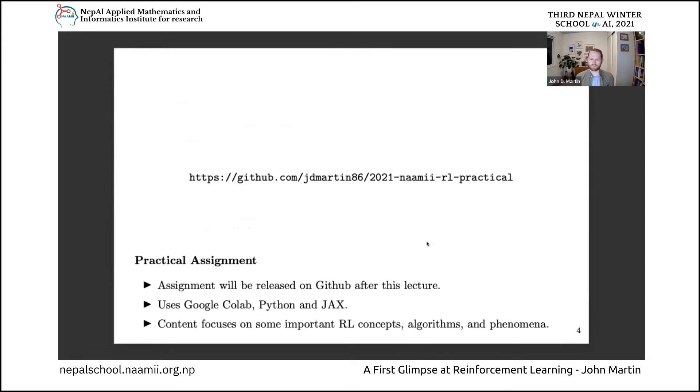In addition to all of the lectures today, there's also going to be a practical assignment where your hands are going to get dirty. We're going to have you coding in Python a few of these important RL concepts, implementing some important reinforcement learning algorithms in a small-scale domain and even in a larger-scale domain involving deep neural networks. This assignment is based in Google Colab, which is just a Python notebook. However, this assignment is only going to be released after this lecture - it's going to be available through a GitHub repository which will be made public right at the end of this.